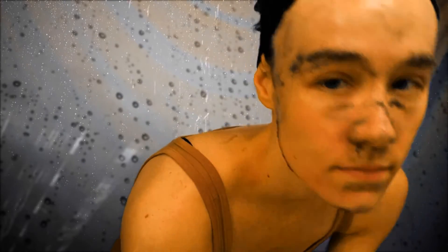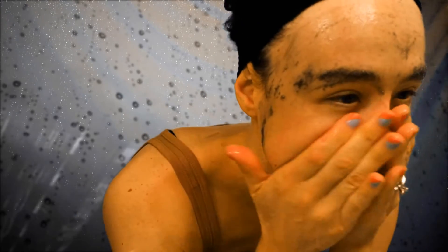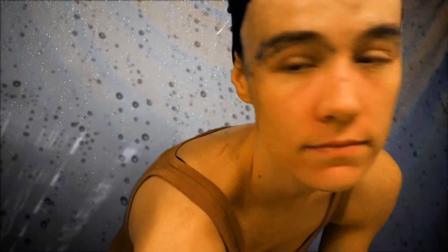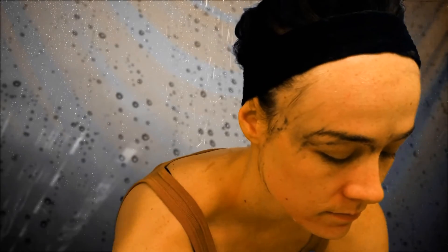Then go ahead and rinse the exfoliant off your face. Make sure you rinse very well, because if you leave any of the little granules behind, it's really annoying when you go to apply your moisturizer and makeup for the rest of the day. Make sure you get along your hairline and around your jawline nicely.